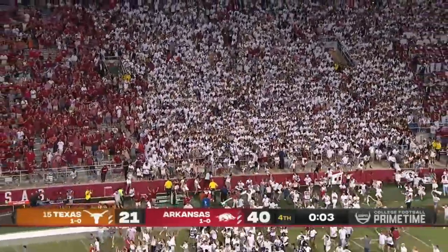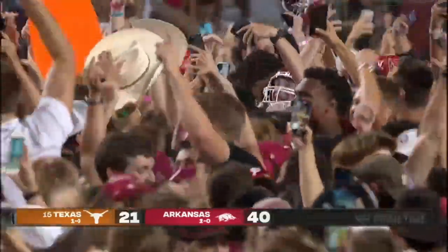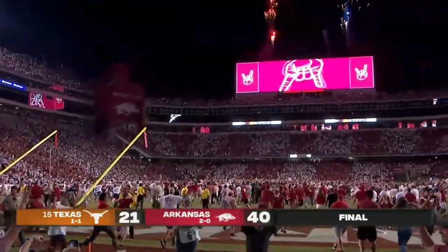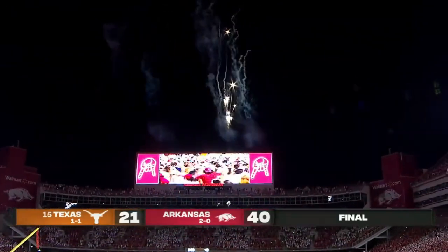Arkansas thinks this of Texas — the past, the present, the future — all converging to celebrate a win over the team that they don't like so much. The Hogs walloped them here. Thank you, Tess. Coach Pittman.